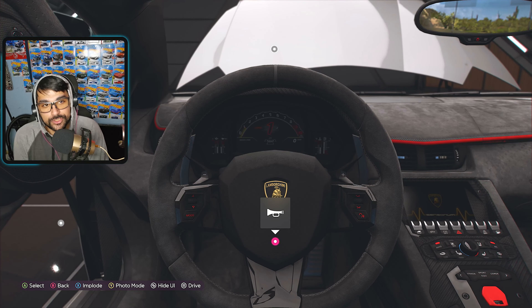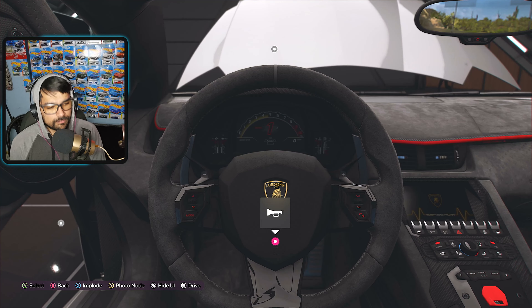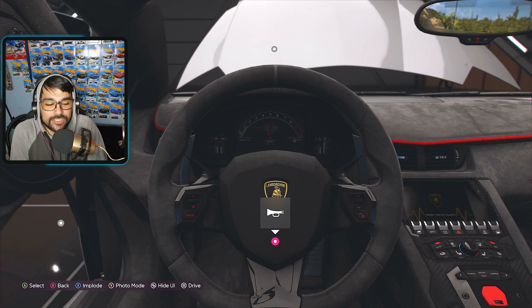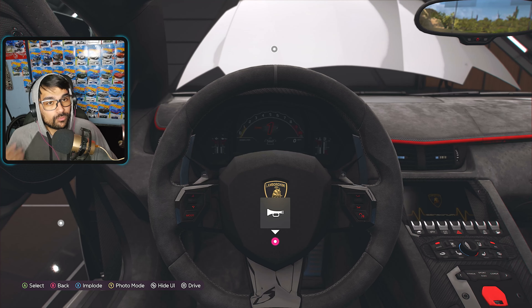I love the way the doors open — looking snazzy. Let's do a sound check of the engine: three, two, one, go. It does sound like a reused engine note from the other Lamborghinis in the game, but aside from that it still sounds good.